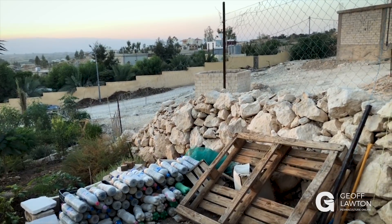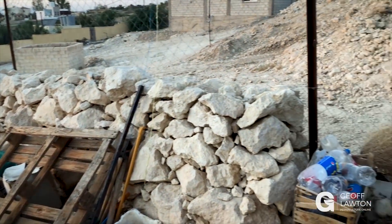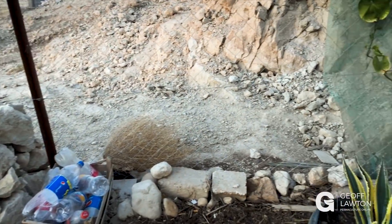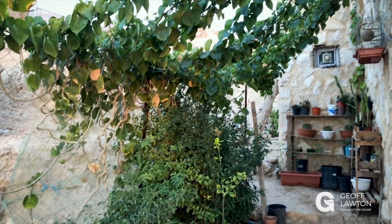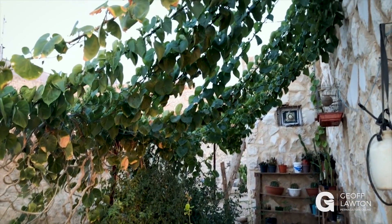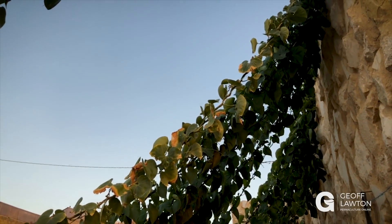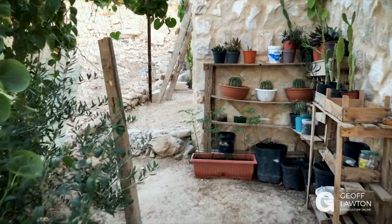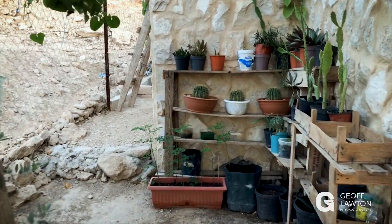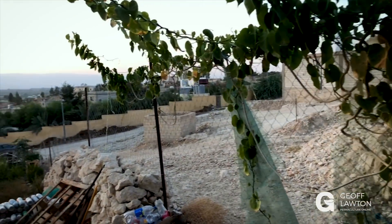She's obviously used a lot of rock — there's no shortage of rock here, it's an abundant resource. Just around the back side of the house she's got a little appropriate nursery, shading it with climbing vines going right across, and some little recycled shelving. From the back garden to the eastern garden, there's a nicely shaded little spot for propagating seedlings.